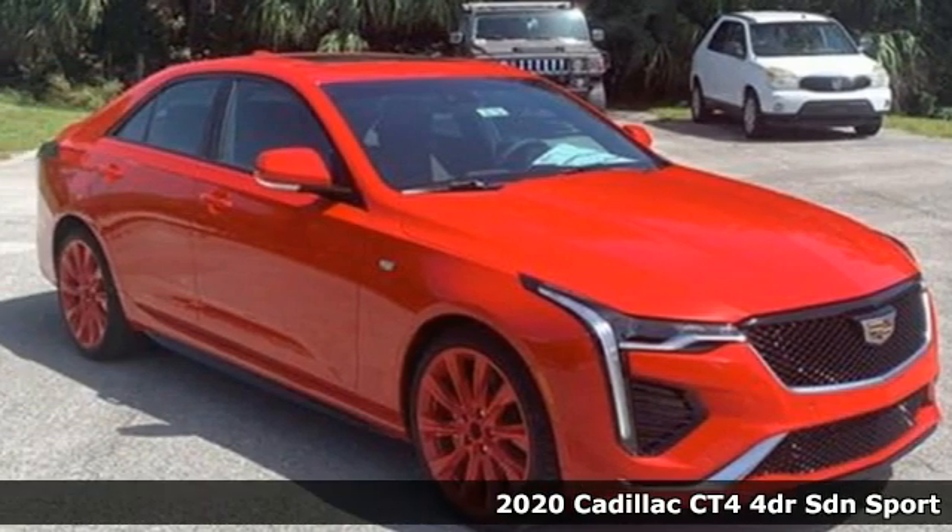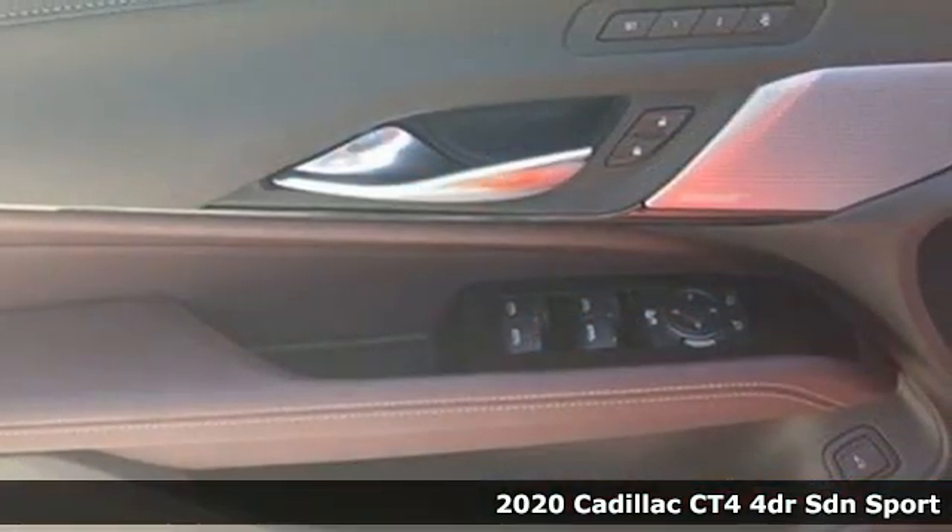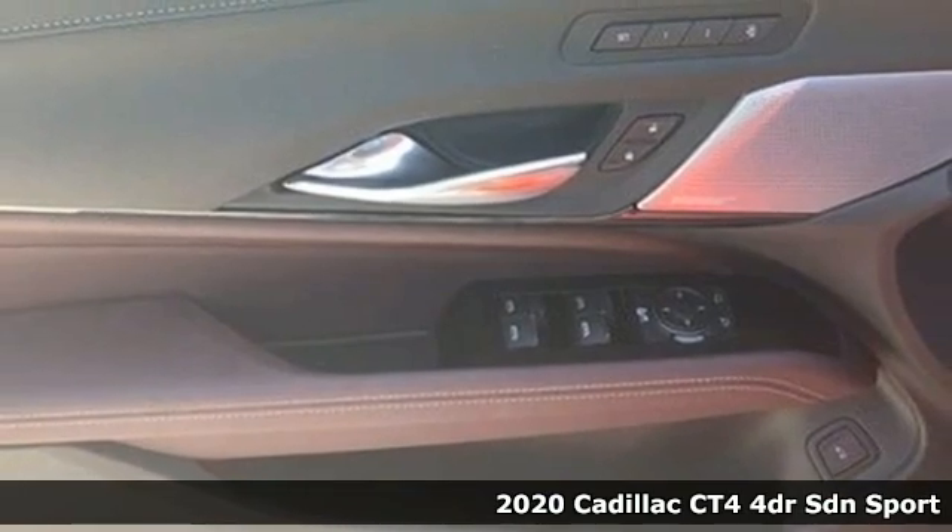It's a new 2020 Cadillac CT4. The only thing better than owning a Cadillac is driving a Cadillac.